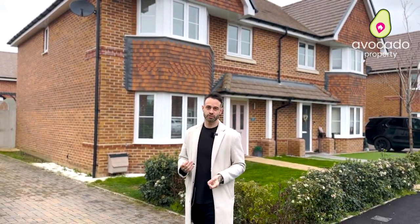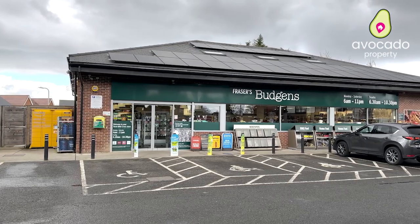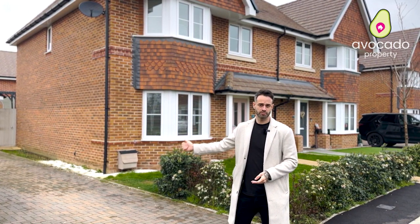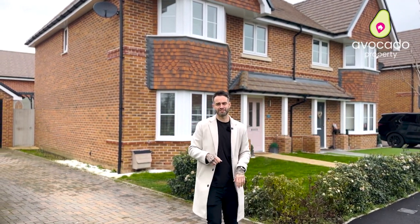The location itself is ideal. You've got Spencer's Wood Village just around the corner, easy access to the motorway and some superb schools. This property also boasts plenty of parking and a garage. Come on, let's go have a look inside.